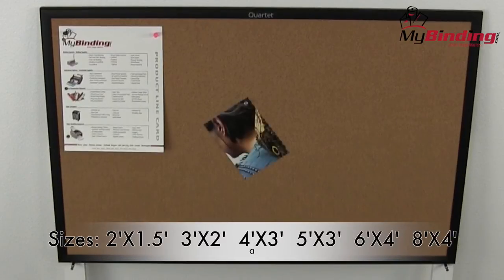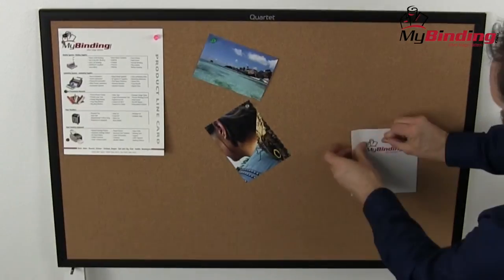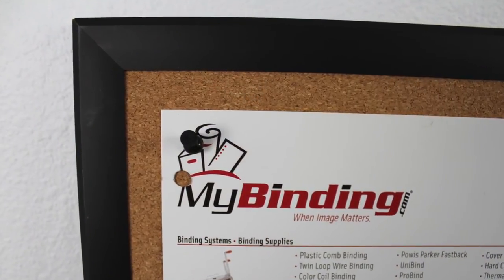Size range is huge at two by one and a half foot all the way up to eight by four feet. Pinned items will stay securely in place, and the new black aluminum finished frame adds to the decor.